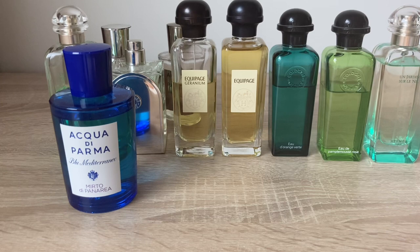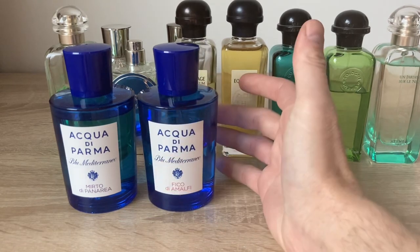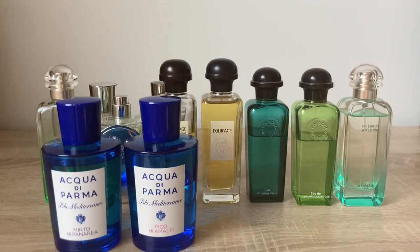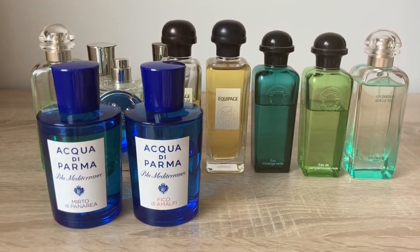I also have the Fico di Amalfi, which is fine and I like it too. All of these fragrances can be worn every day — they don't work against you, they uplift your mood, and that's why I prefer them. It's about the passion for perfumery and what I love most about collecting. That's everything I wanted to say today — thanks for watching.